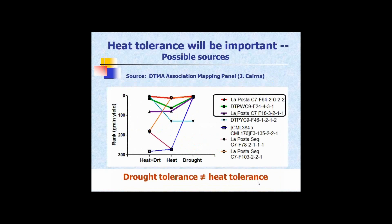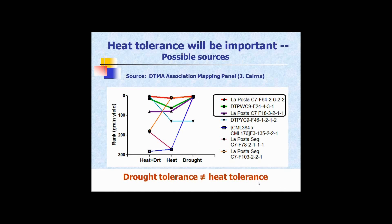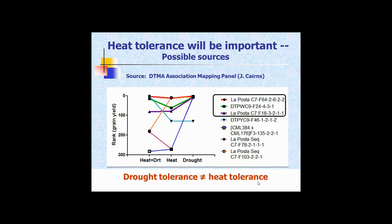What about heat? Drought tolerance is not the same as heat tolerance in maize. They sometimes go together but often they don't, because heat tolerance particularly concerns the reproductive structures of maize. It's not quite the same and will have to be tackled separately.